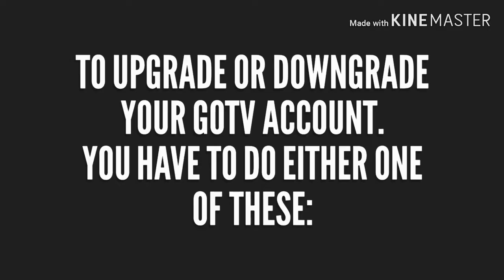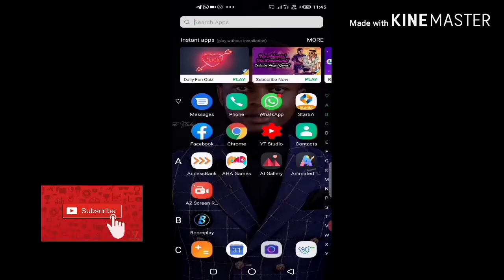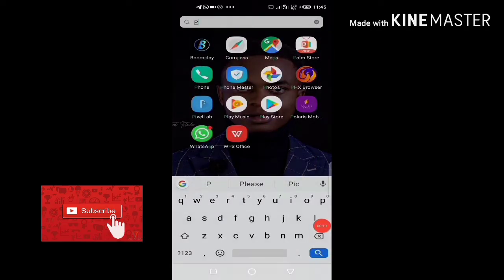Good day beautiful people, welcome to another edition of our video. If you want to upgrade or downgrade your GOtv account, you have to do one of the following: first, you have to download the My GOtv app from the Play Store, or you call the GOtv customer care line. So let's jump right into it.